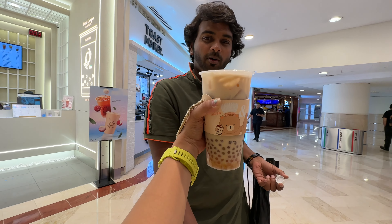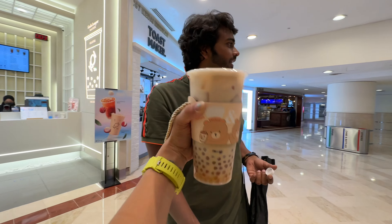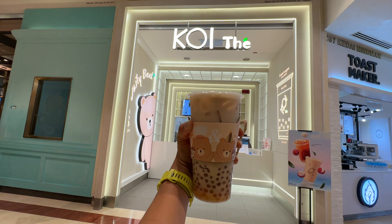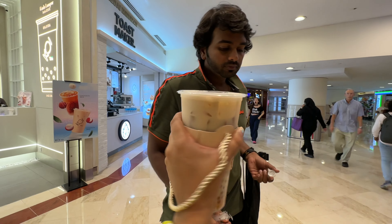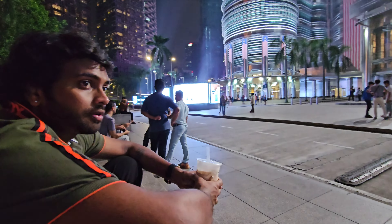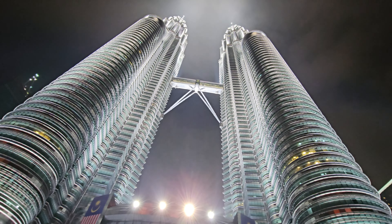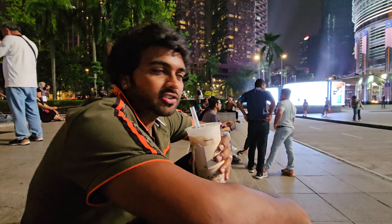We're drinking bubble tea! This is not boba, it's a bubble shake. The store is KOI - they have a lot of bubble teas. This is the one we chose: golden bubble tea. We're sipping bubble tea right in front of the towers. It's good, very refreshing!